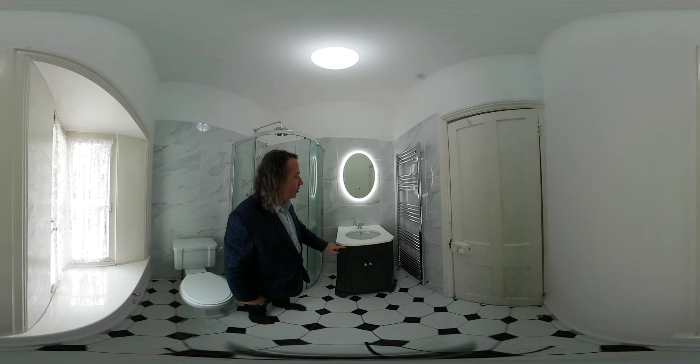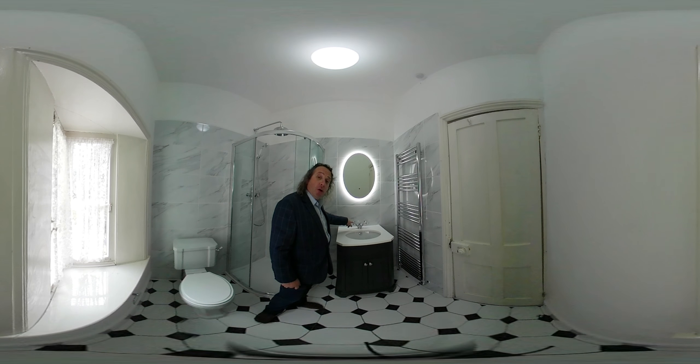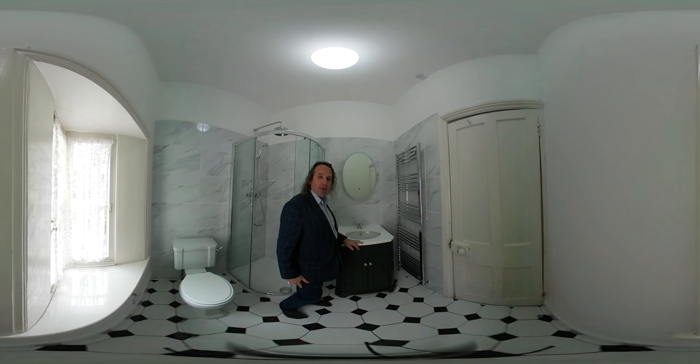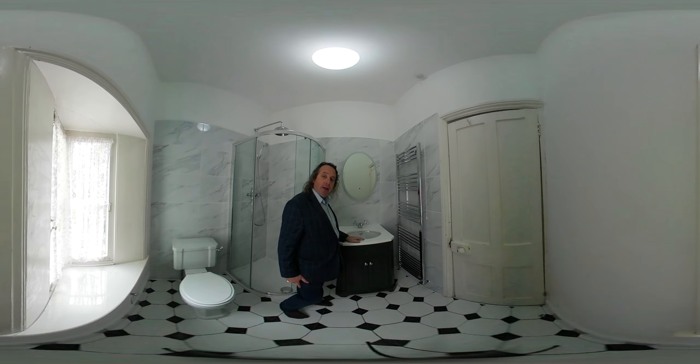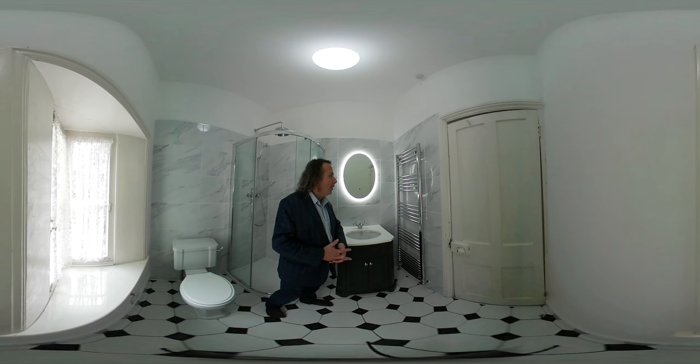We've got storage inside, there's a shaver socket in there. We've got the hot and cold tap and then the mirror which I think really sets this room off. Let me just switch that off — did you see? That switched off very slowly. I'm going to do that one more time. You just put your finger over it and it switches off slowly. This is a Tavistock mirror — they only do one version of the oval mirror.